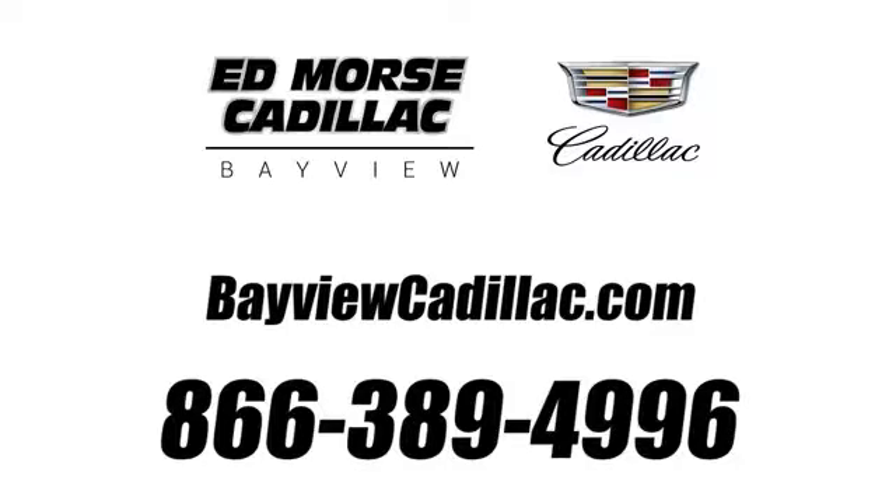Call us today at 1-866-389-4996. For value and for service, it's Ed Moore.